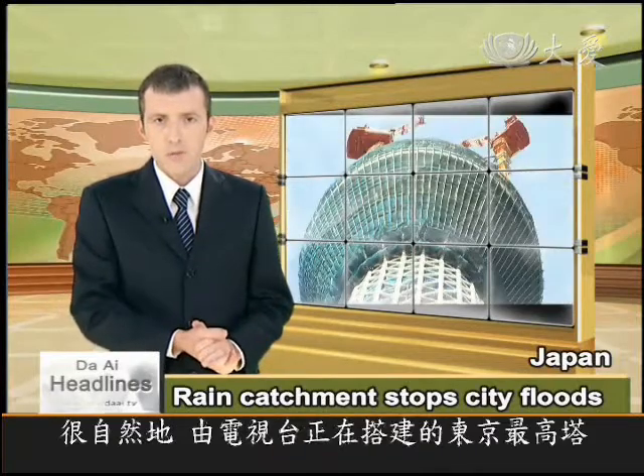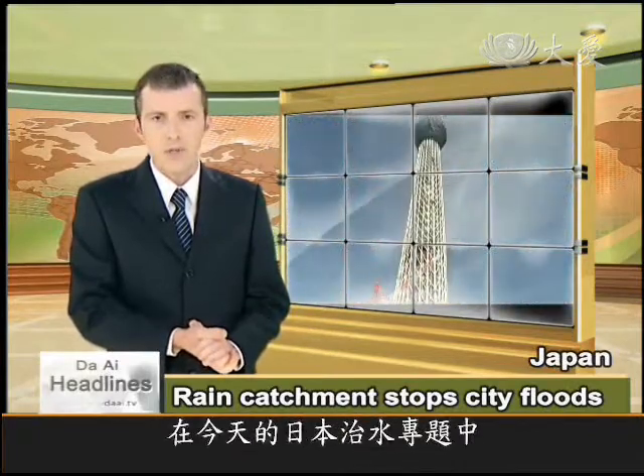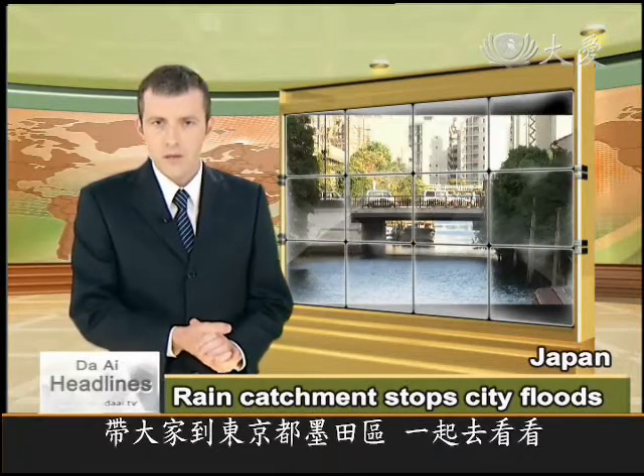So naturally, a new television transmission tower — the Tokyo Skytree, which is currently under construction — also includes all the latest rain catchment technology. In the latest of our series of features on water management in Japan, we went to Sumida to find out more.